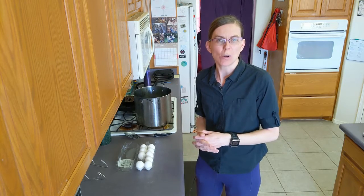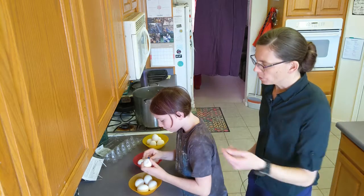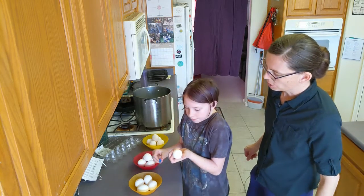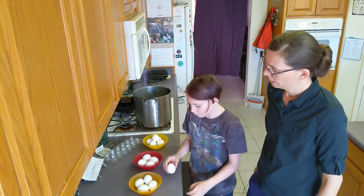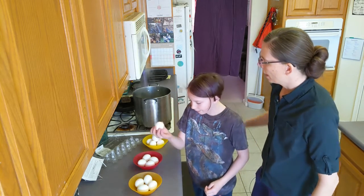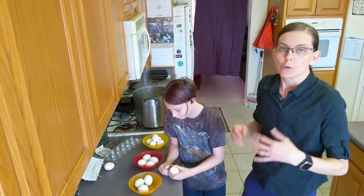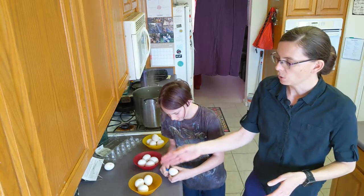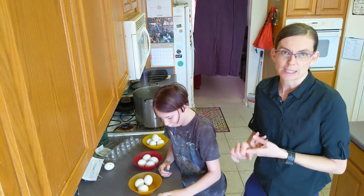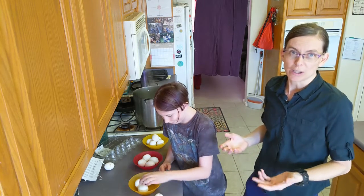It's okay if your hypothesis is wrong. We just want to find evidence one way or the other. The first way is poking a hole in the bottom of the shell. The second is doing a small crack, just like that. And the third way is doing nothing — that's our control. We only want to change one thing at a time, so the only thing that's different about these eggs is whether they have a hole or a crack. They're going to cook for the same amount of time in the same pot and cool the same way also.